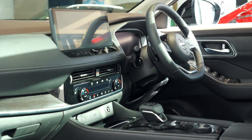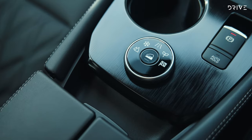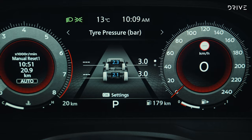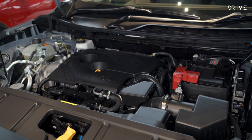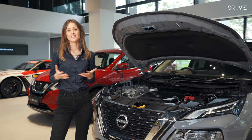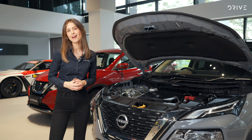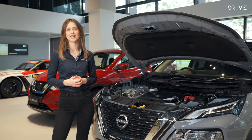All X-Trail grades have continuously variable automatic transmissions and petrol engines, but you get the choice of front-wheel drive or all-wheel drive, and there's no more manual option. All variants are powered by a 2.5-litre non-turbo four-cylinder petrol engine capable of 135 kilowatts of power and 245 newton metres of torque. That's an increase of 9 kilowatts and 19 newton metres over the outgoing model, and there's now a 2,000 kilogram towing capacity — 500 kilograms more than the old X-Trail.